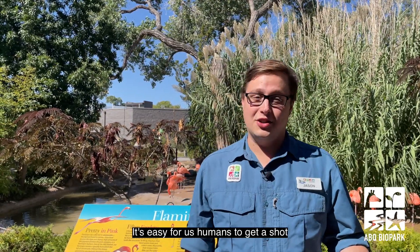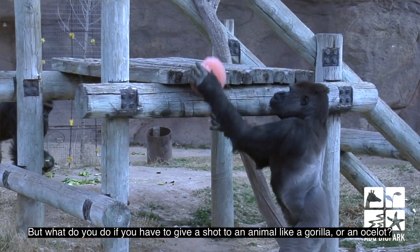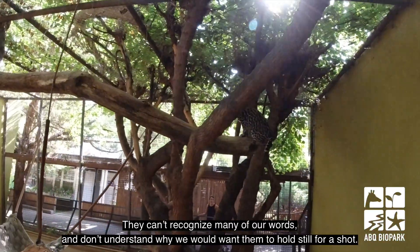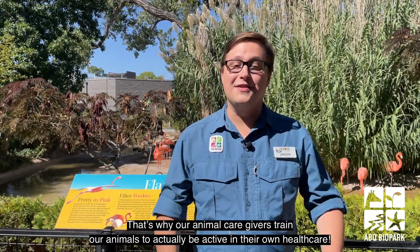Now it's easy for us humans to get a shot — we just sit in a chair and in a few seconds it's all done. But what do you do if you have to give a shot to an animal like a gorilla or an ocelot? They can't recognize many of our words and don't understand why we would want them to hold still for a shot. That's why our animal caregivers train our animals to actually be active in their own health care.